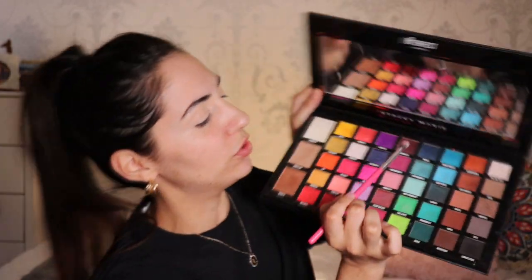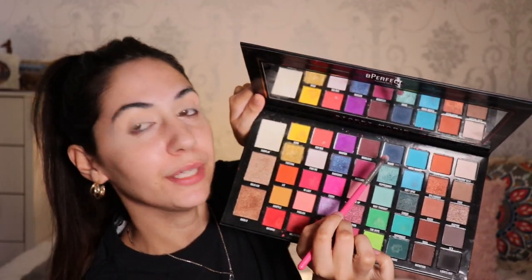I'm gonna start with the darkest color first. So I'm gonna go in with the shade Mood, which is this dark blue one over here. It is such a mood. I'm gonna use this PC 22 brush from Peaches and Cream.